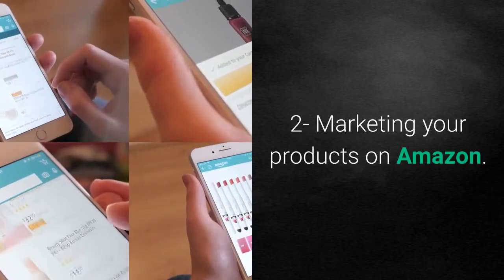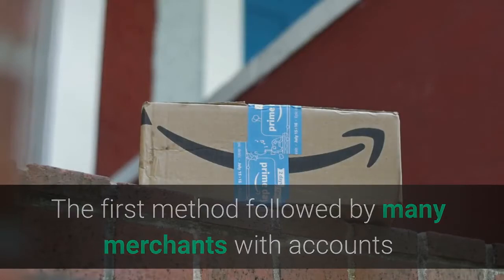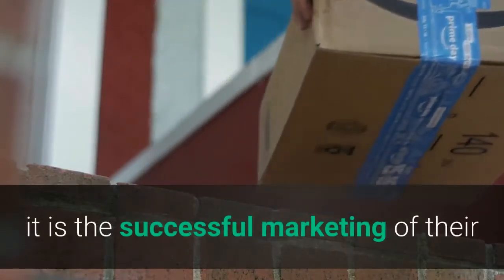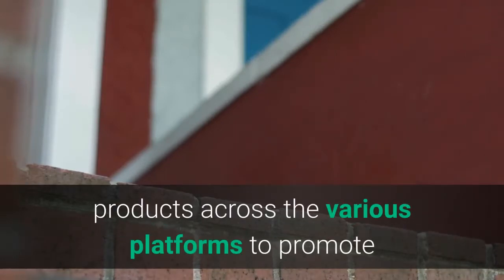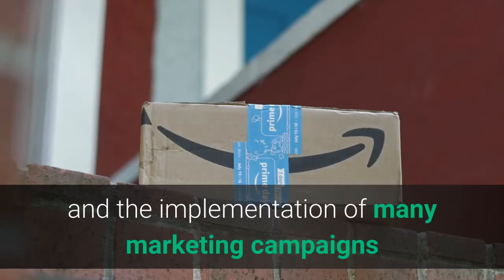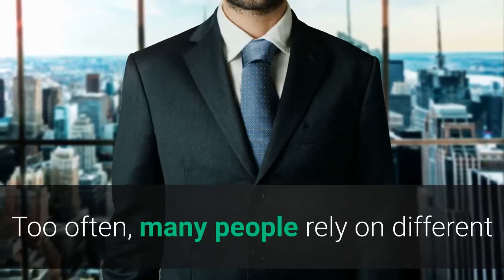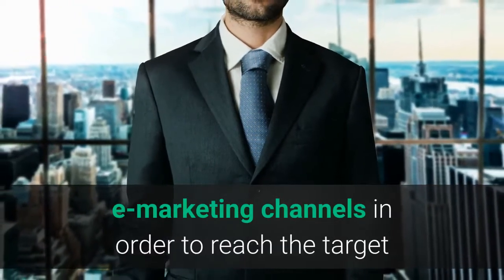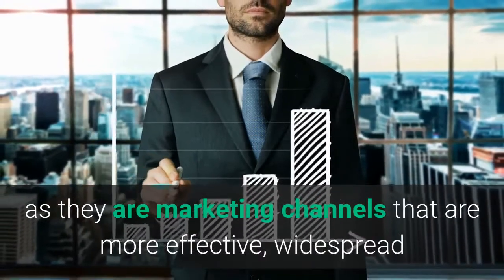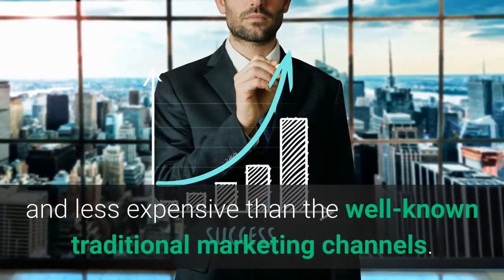Factor 2: Marketing your products on Amazon. The first method followed by many merchants on Amazon to increase sales is the successful marketing of their products across various platforms, implementing marketing campaigns and effective strategies. Many people rely on different e-marketing channels to reach target and potential customers, as these channels are more effective, widespread, and less expensive than traditional marketing channels.